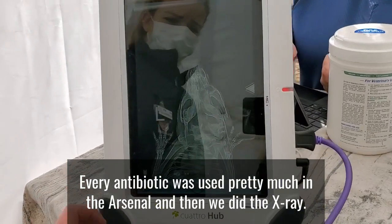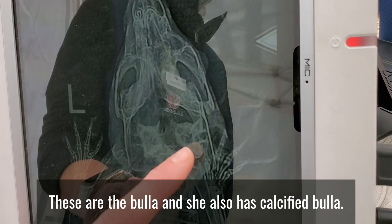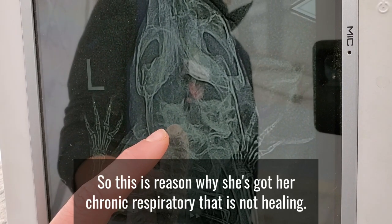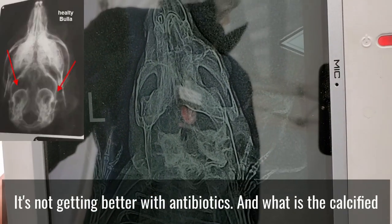And then we did the x-ray. So, these are the bulla, and she also has calcified bulla. This is the reason why she's got her chronic respiratory issue that is not healing — it's not getting better with her antibiotics.